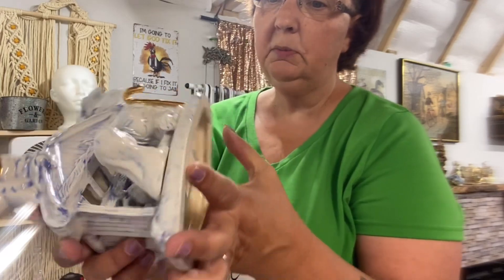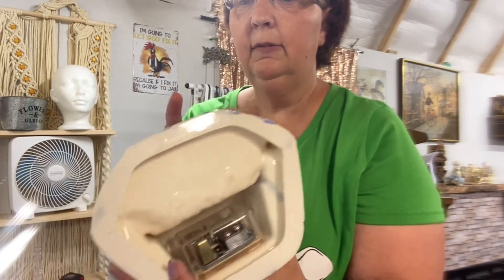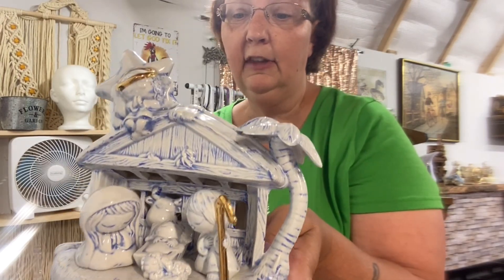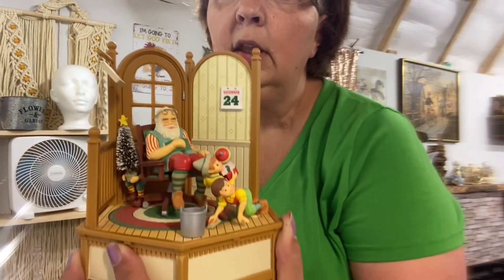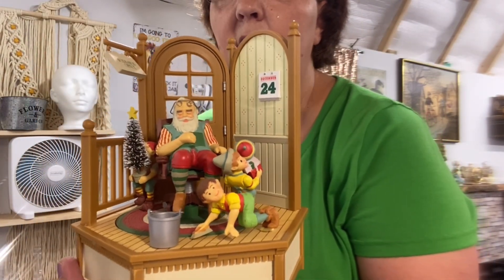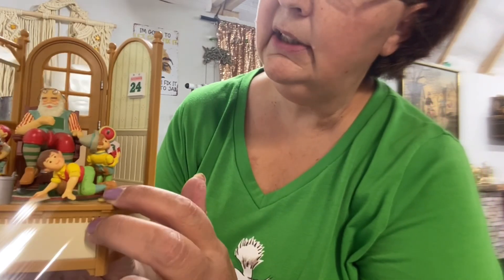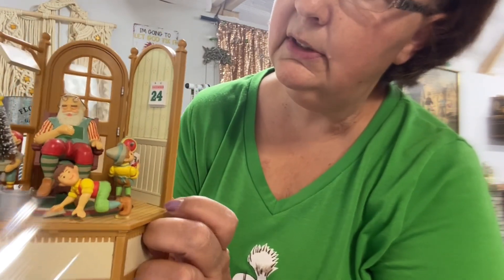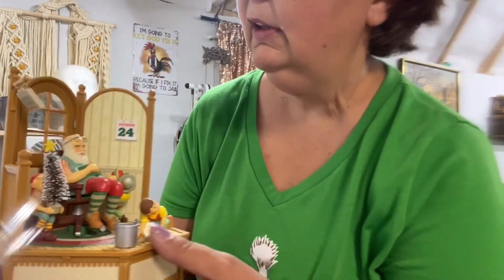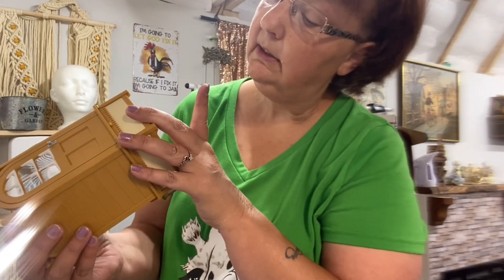We checked all the music boxes before picking them up — a lot didn't work, probably from people over-winding them. The first one is from 1984, really pretty. The second is a Nesco from 1981 with a little boy cleaning the floor that goes around — it's plastic and has an on/off switch.